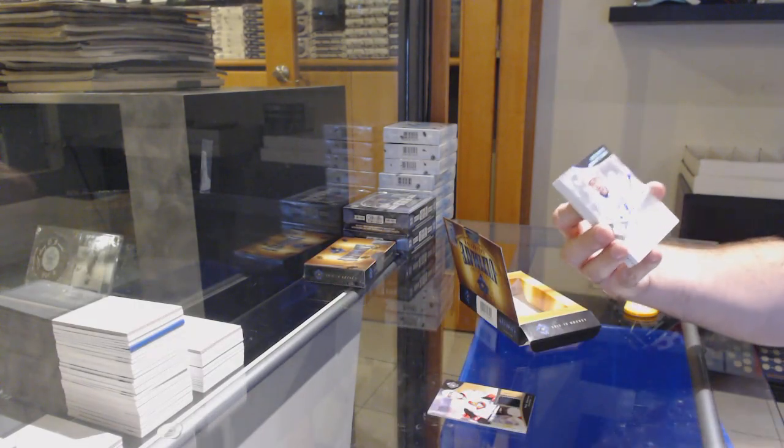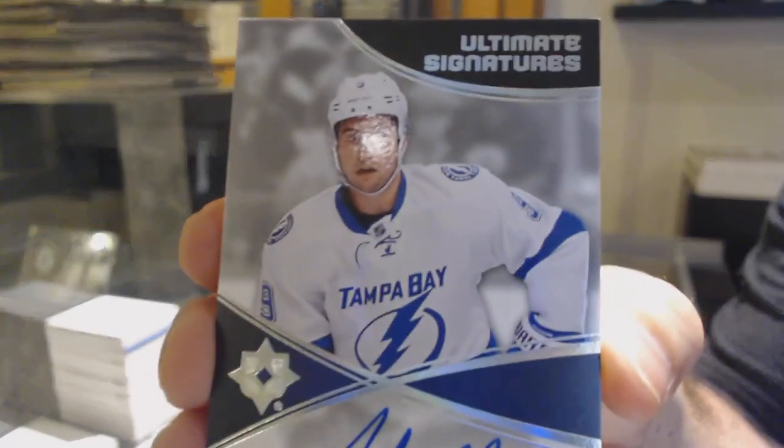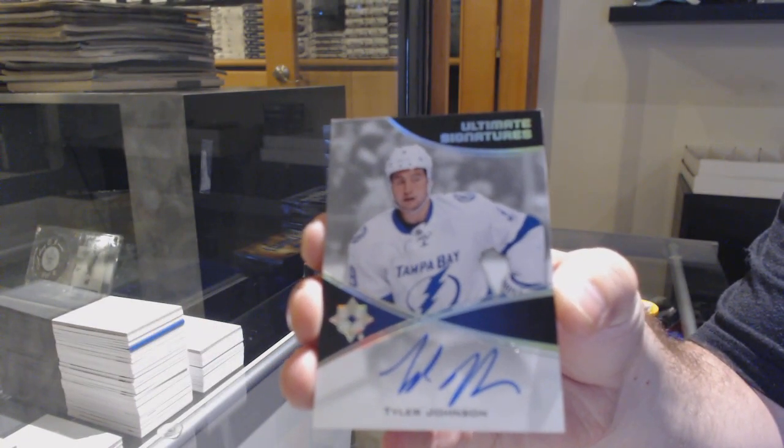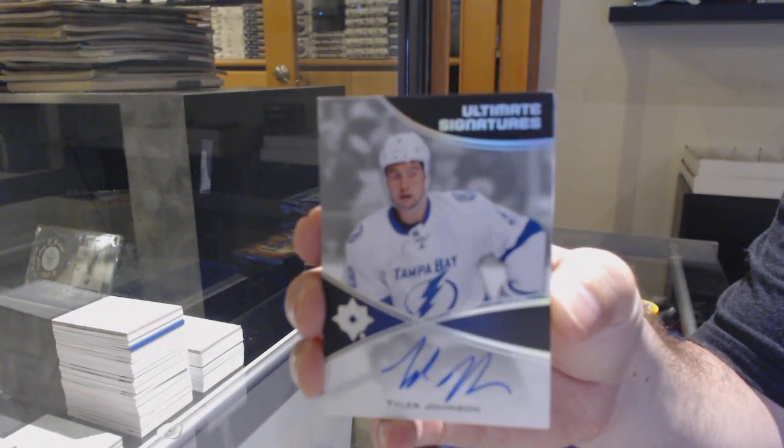For anyone who's getting into the hobby or going back into the hobby, it's important that they have positive experiences so they can stick around. Ultimate Signatures for the Tampa Bay Lightning, Tyler Johnson.